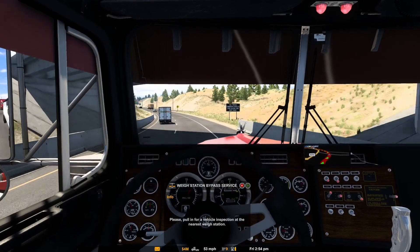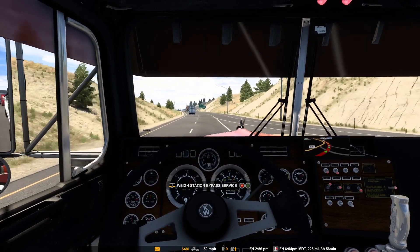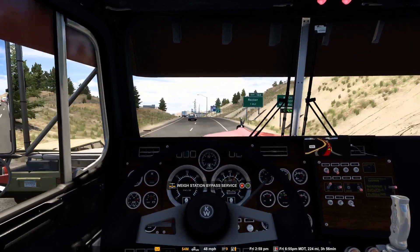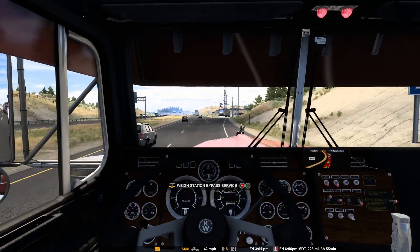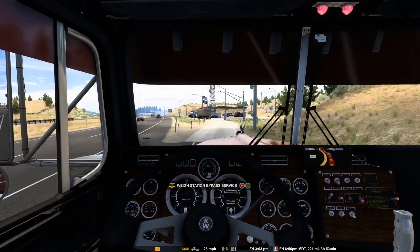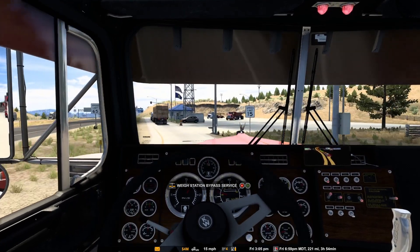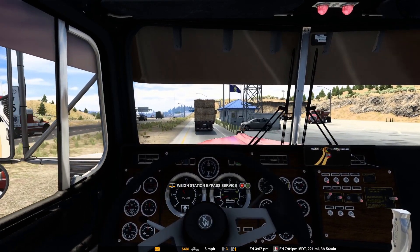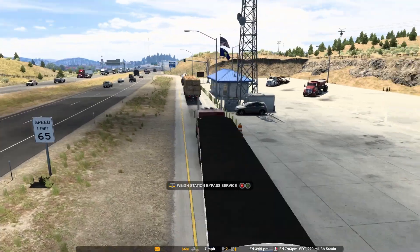Got to pull into the weigh station. Another thing you could let me know in the comments is how my audio quality is. I'm fairly new at uploading videos, so I want to make sure my mic is set up right and that the audio isn't too loud. I don't want the truck to be so loud that you can't hear me talking, or the other way around. I love the driving aspect, but I love hearing the sounds of the trucks, so I want to make sure all of that is set up just right for you guys.